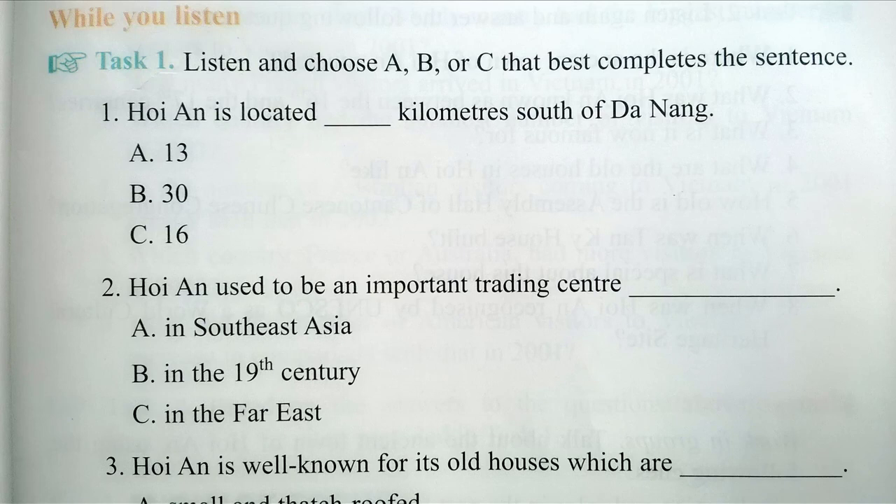Another attractive address to tourists is Thun Ki House, which was constructed nearly 200 years ago as a house for a Vietnamese merchant. The house now looks almost exactly as it did in the early 19th century.